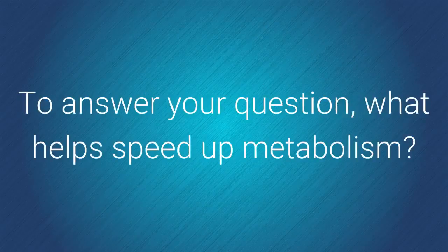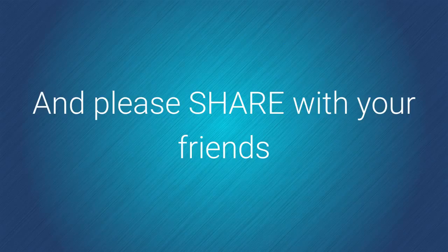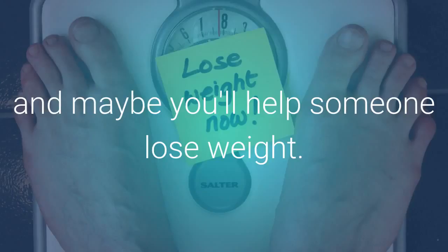To answer your question, what helps speed up metabolism? Click the link in the description below, and please share with your friends and maybe you'll help someone lose weight.